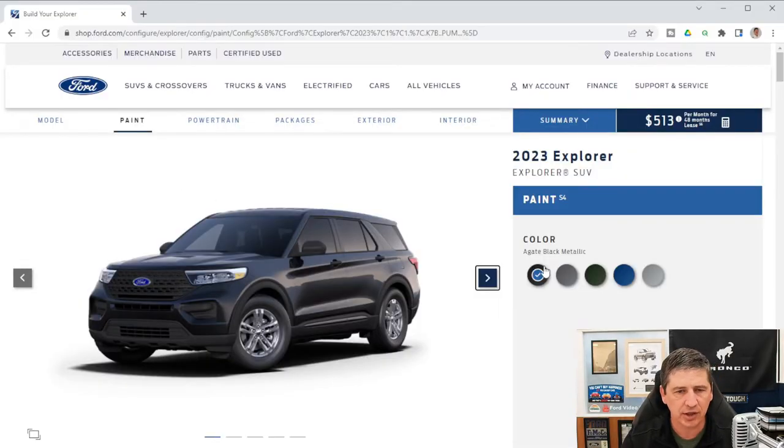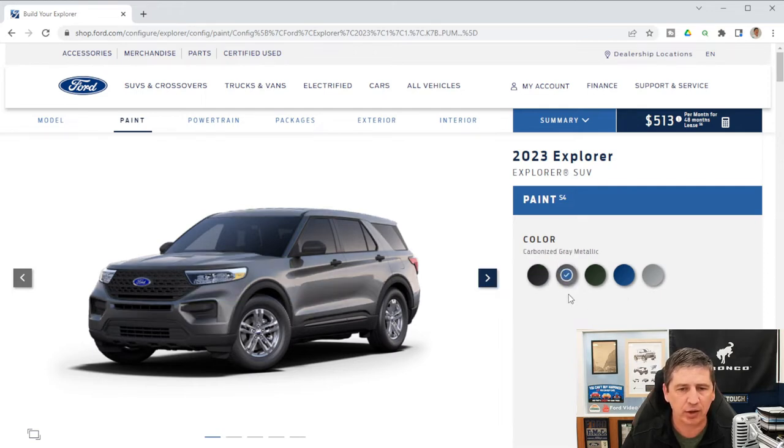Moving to the exterior, there are five colors available on the base trim: Agate Black Metallic, Carbonized Gray Metallic, Forged Green Metallic, Atlas Blue Metallic, and Iconic Silver Metallic.